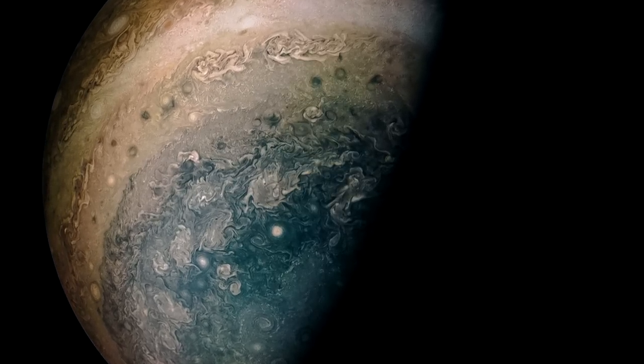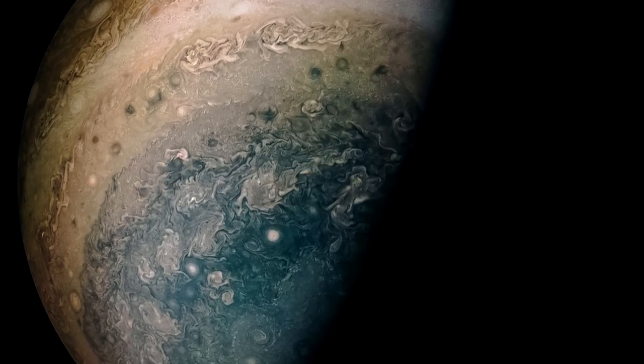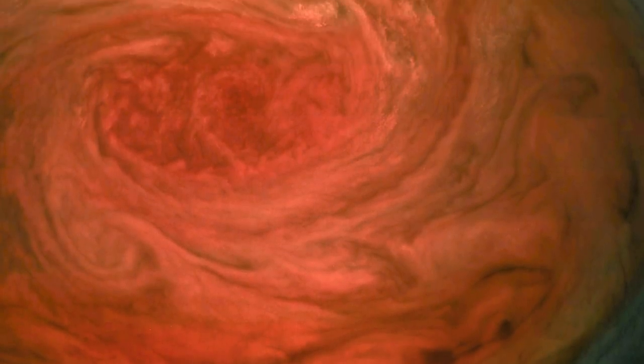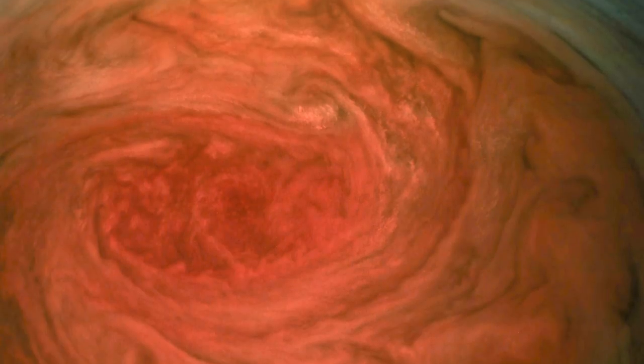Juno is producing some amazing images and also a lot of cool data about the interior of the planet, but I'm going to wait for the real science results before we start talking about that. Until then, I'm Scott Manley — fly safe.